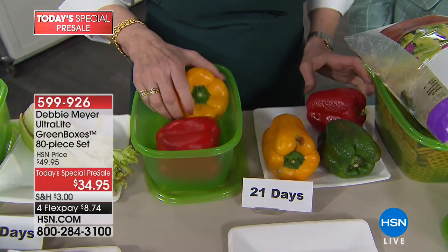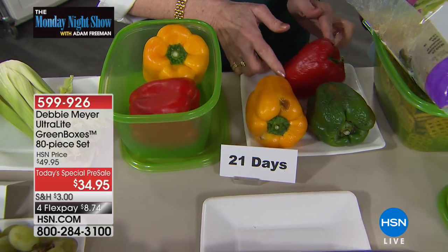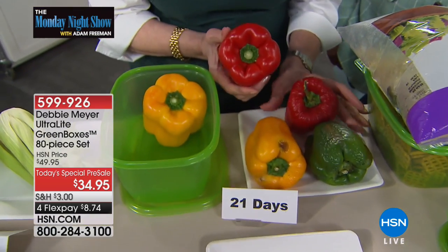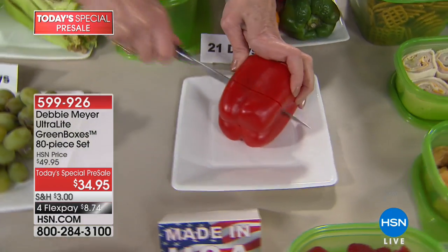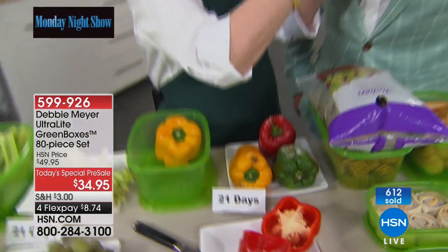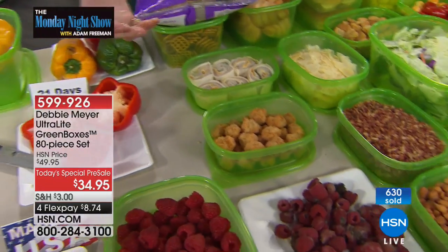Look at these peppers — at 21 days without the box, they will explode and they smell bad. However, look at that pepper in the green box. Let's look inside — all the seeds are intact, nothing's wilted, nothing's dried out. Smell it — sweet and delicious. Get into your family what you intended: all of those vitamins, all of those minerals, and not to mention just the things you love to eat.